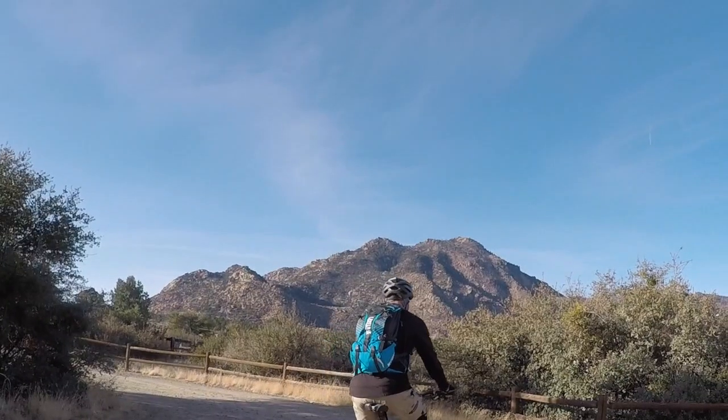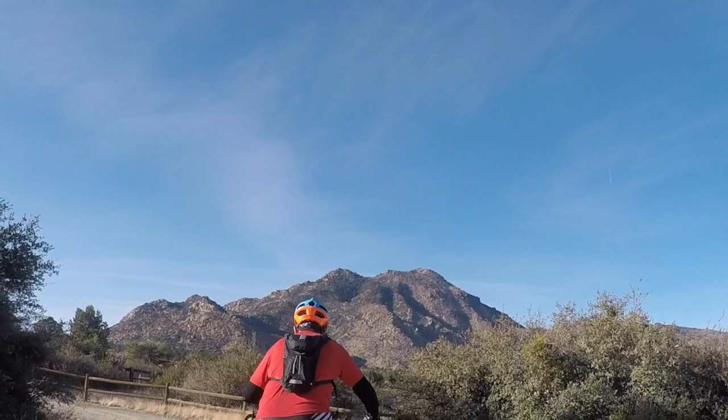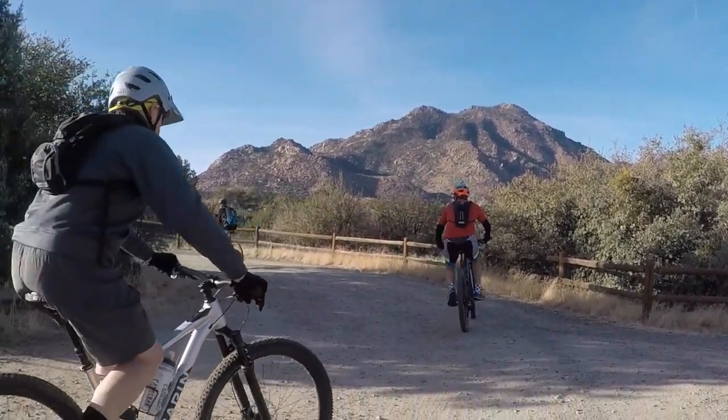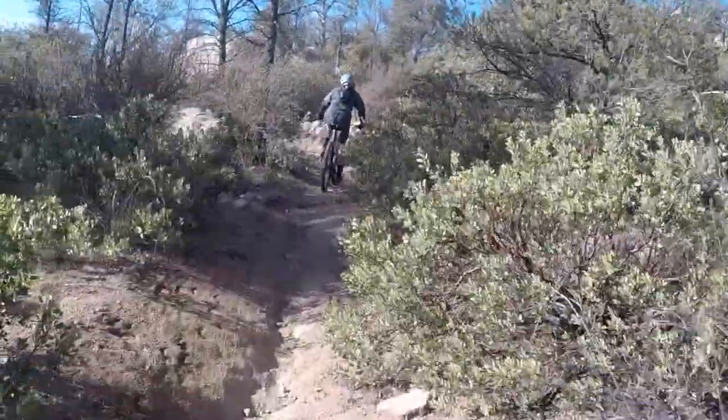Hey, it's January 19th and we're out here at Williamson Valley and we're going to ride this trail up and back. It's about 11 and a half miles and we should get some good shots. Beautiful weather, we'll have a great time. This is one of the wilderness areas in Prescott — it's Granite Mountain and we'll be riding right in the shadow of that.